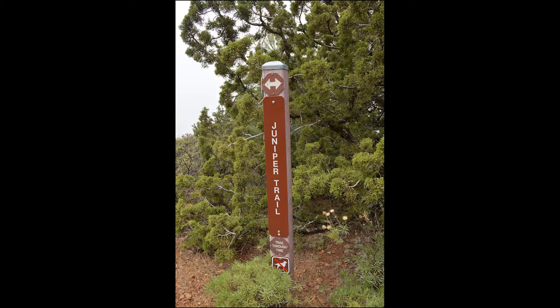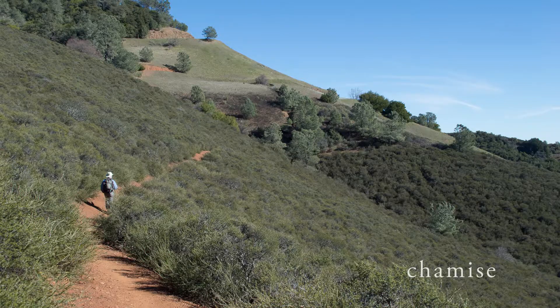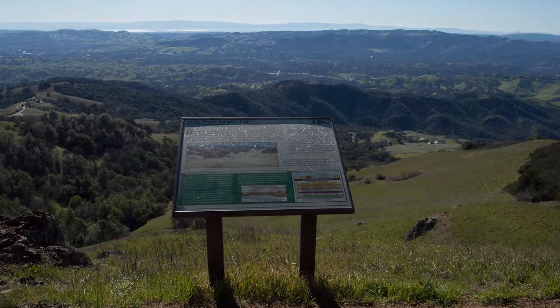To get here you've passed through stands of juniper, ceanothus, and chemise. When you reach the view from juniper sign, cast your gaze on the rolling hills below.